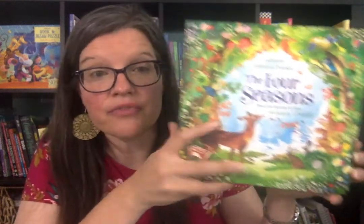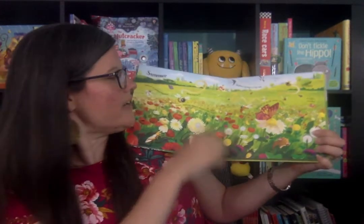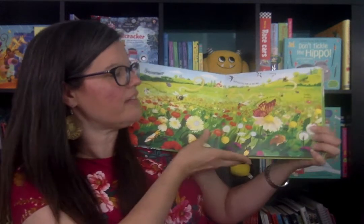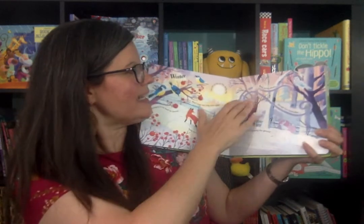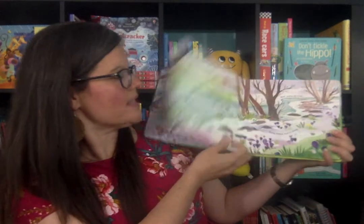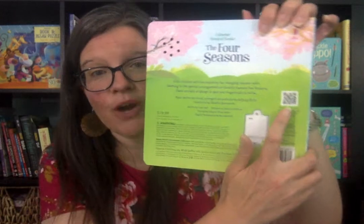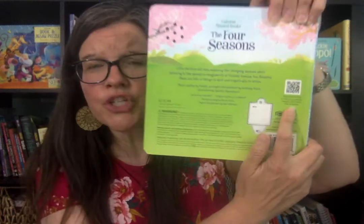First up is The Four Seasons by Vivaldi. It is his classic work. Most people may not know the title of it, but they have heard of it — it's one of my favorites. It takes you through each season. There are fun finger trails on each page. I love this book because you can do fun guessing games and I spy with your kiddos as well. It also has an on and off switch, and it also has a QR code on the back. You can open up your camera, scan it, and it takes you to a website to listen to the complete version of Vivaldi's The Four Seasons, which is a great way to introduce your kiddo to that famous composer.